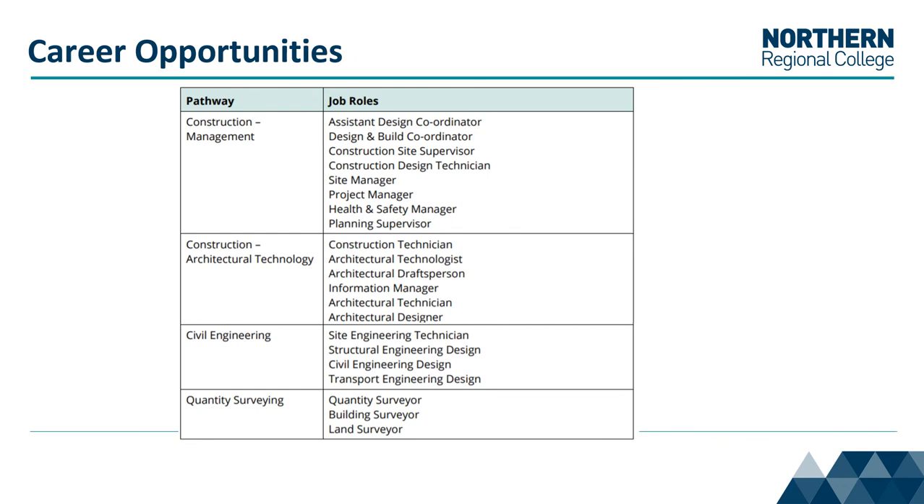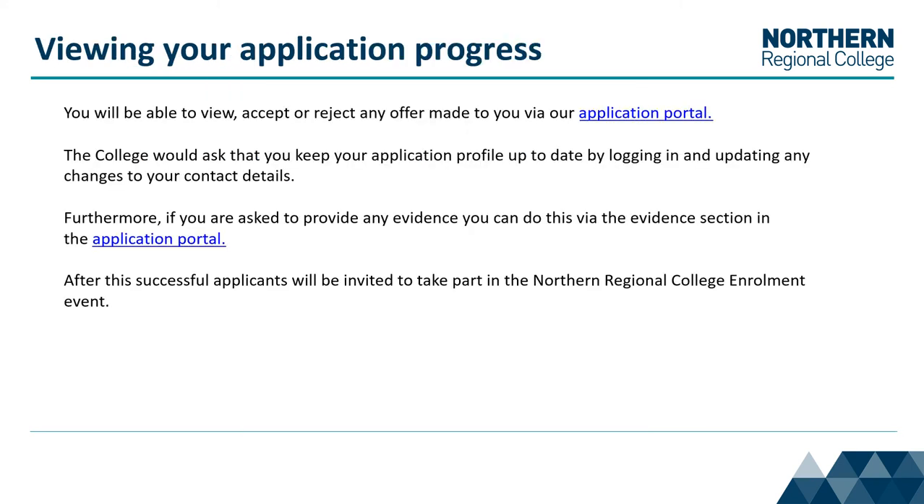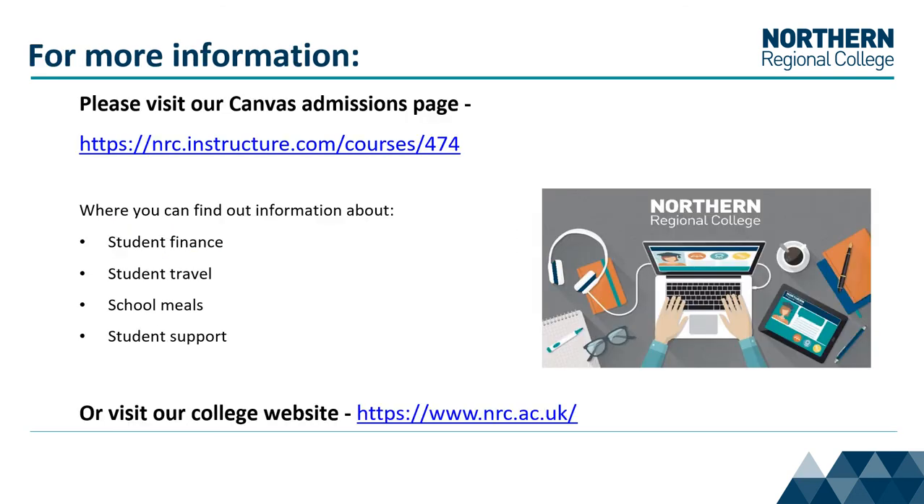Career opportunities include the following. You will be able to view, accept, or reject any offer made to you via our application portal. Therefore, it is important that you keep your application profile up to date. For more information, please visit our Canvas page or visit our College website.